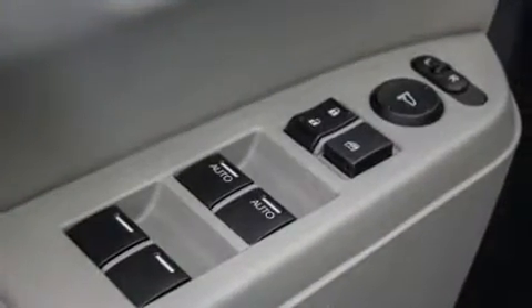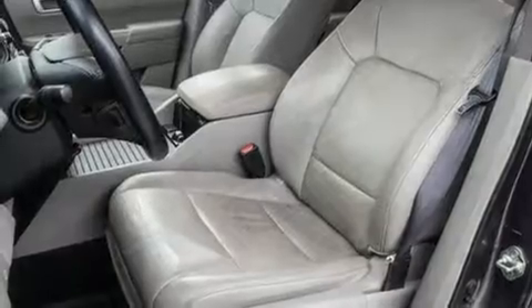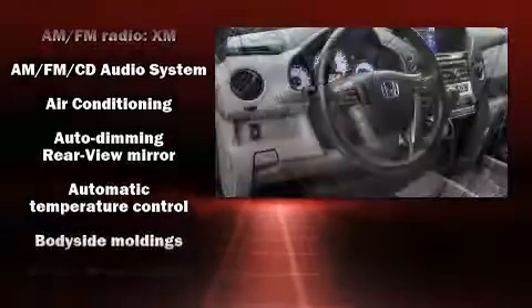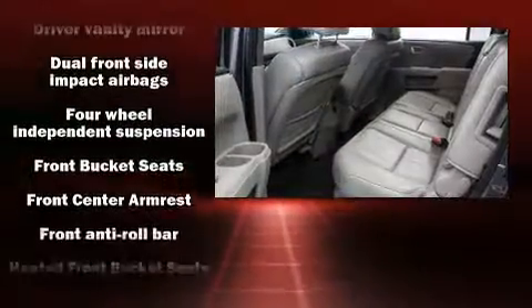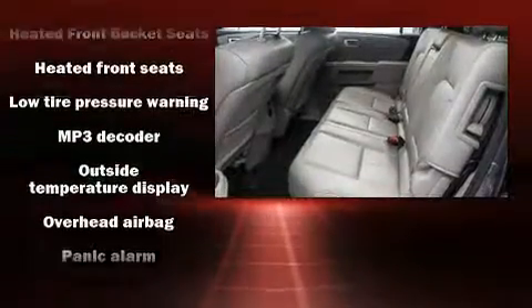Premium sound drives seven speakers, providing you and your passengers a sensational audio experience. Honda also prioritized safety and security with features such as front-side impact airbags, traction control, brake assist, anti-whiplash front head restraints, and four-wheel disc brakes with ABS.